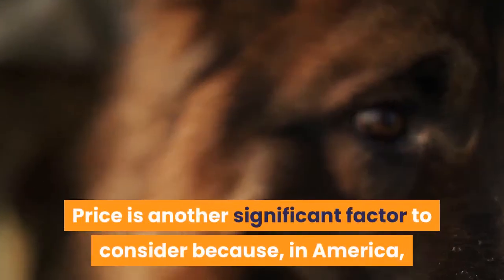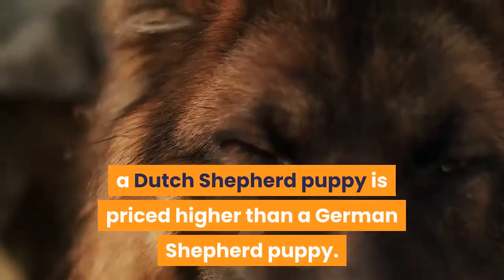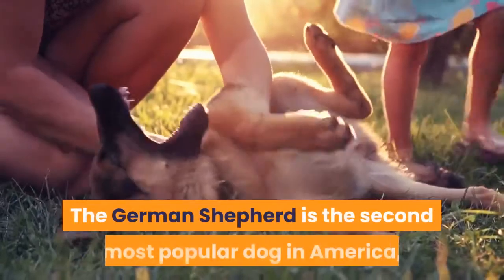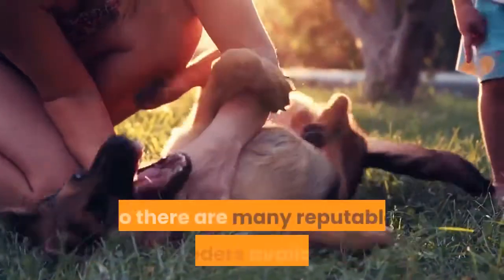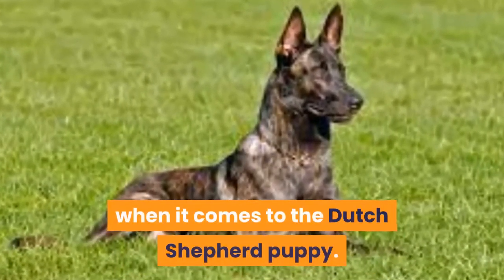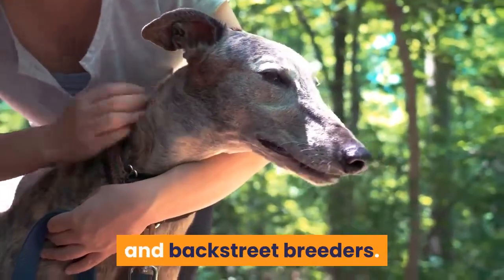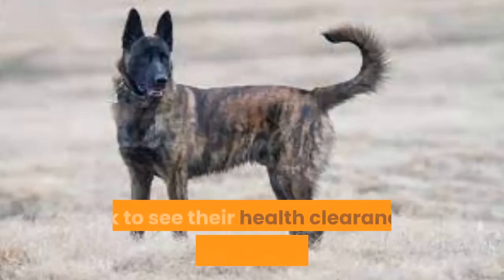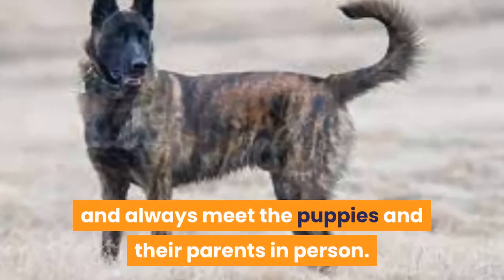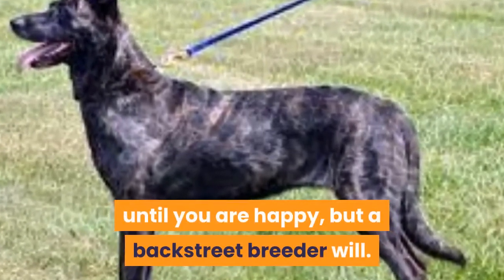Price is another significant factor to consider. In America, a Dutch Shepherd puppy is priced higher than a German Shepherd puppy simply because he is much rarer and harder to get. The German Shepherd is the second most popular dog in America, so there are many reputable breeders available, but you can expect to travel and be put on a waiting list for a Dutch Shepherd puppy. Both breeds are at risk of being targeted by puppy mills and backstreet breeders, so be sure to work with a reputable breeder, ask to see health clearances — particularly hip scores — and always meet the puppies and their parents in person. A reputable breeder will not pressure you into paying until you are happy, but a backstreet breeder will.